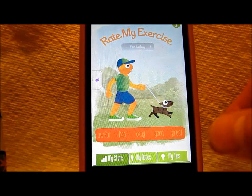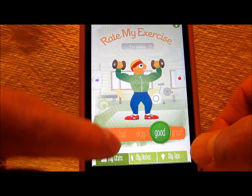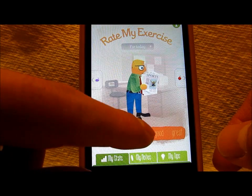Let's keep on going — you just go up to the next thing. Rate my exercise. Love the graphics here. Good exercise today? They change the art style based on what you select. I really like that as well — it shows a lot of thought on the part of the developers.